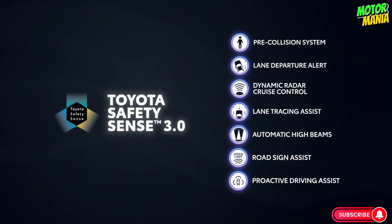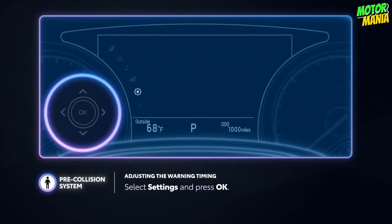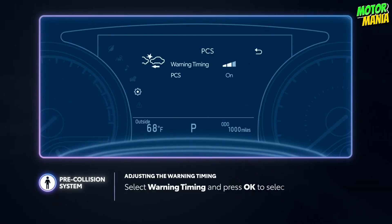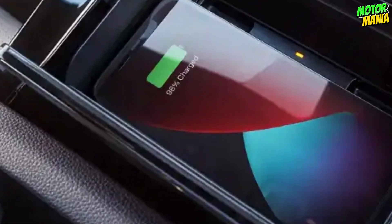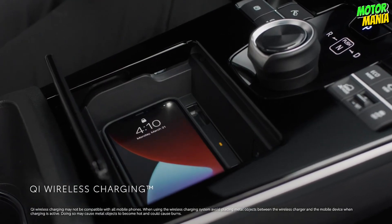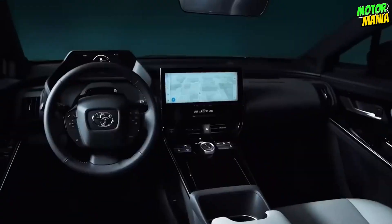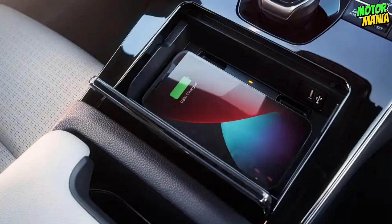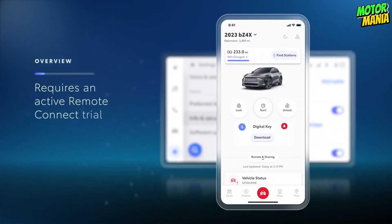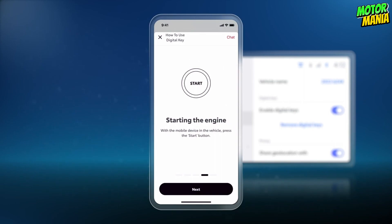The Toyota Safety Sense 3.0 (TSS 3.0) system, which adds expanded capabilities to an already amazing collection of safety measures, is being introduced for the first time in the BZ4X. With the standard Qi wireless charger, do away with the cords — just place your compatible device in the center console to charge wirelessly. Additionally, the BZ4X has one USB-A connector and four USB-C ports for increased convenience. You may lock, unlock, and start or stop your car using BZ4X Limited's digital key, which identifies your Bluetooth-connected smartphone with a remote connect trial or subscription.